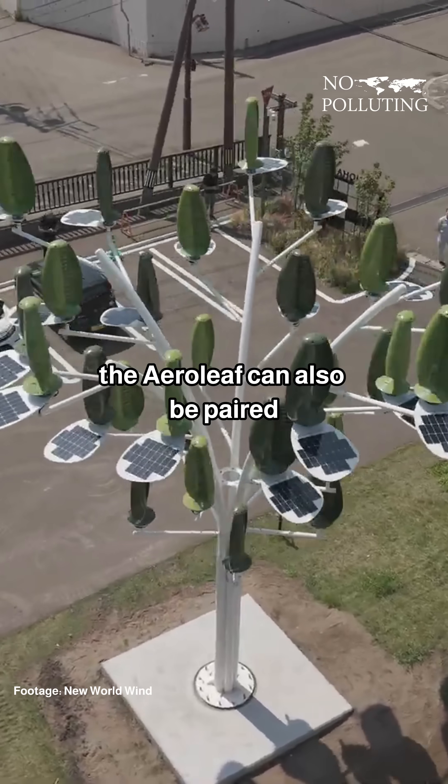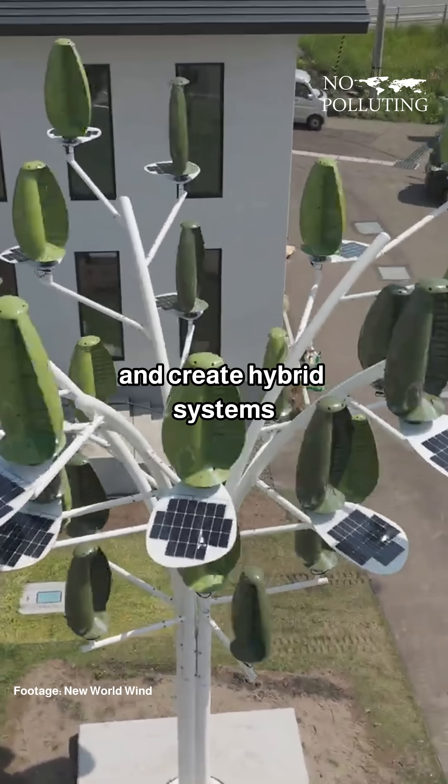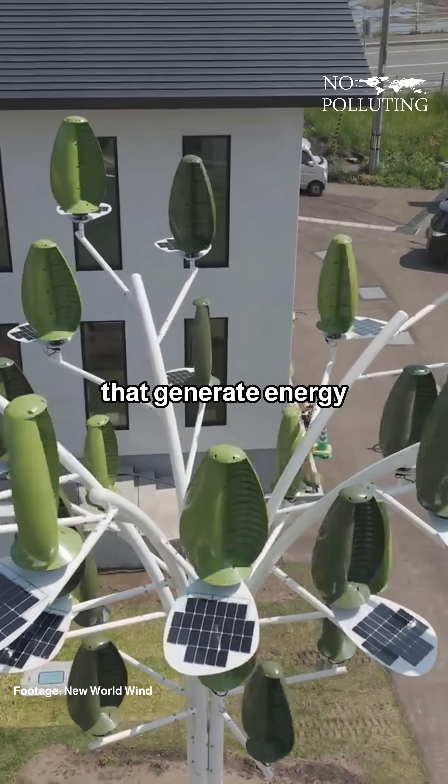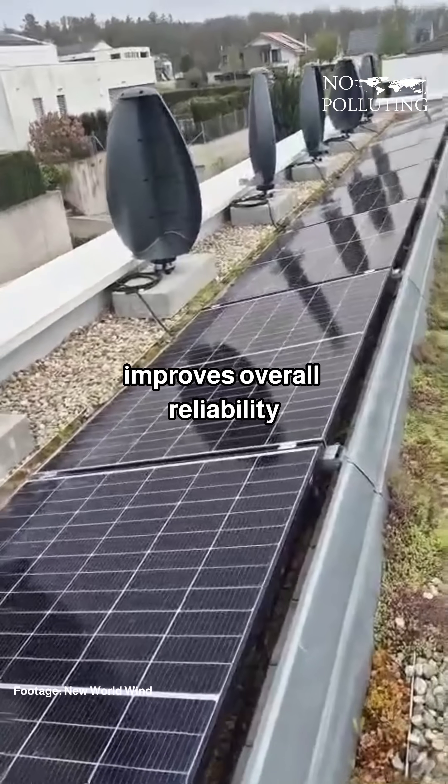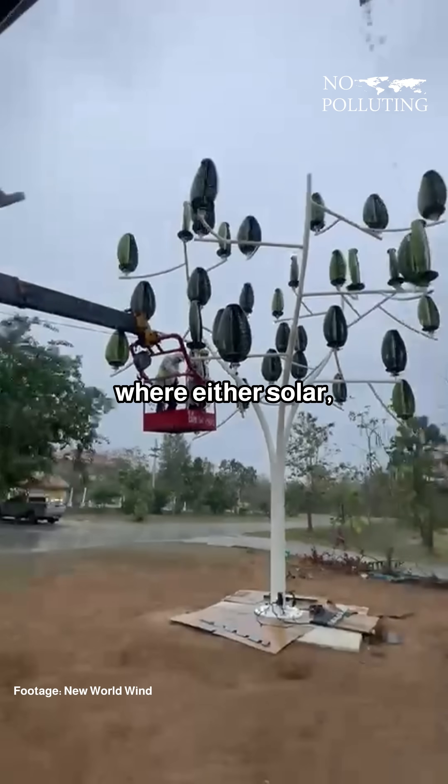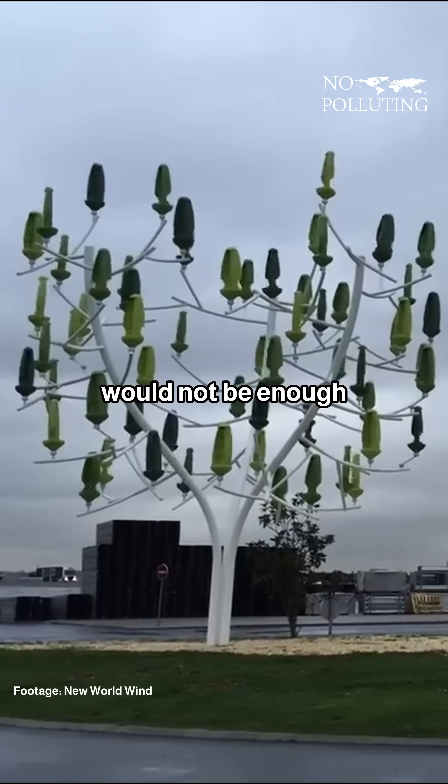The AeroLeaf can also be paired with small solar panels to create hybrid systems that generate energy both during the day and in windy conditions at night. This dual approach improves overall reliability, especially in areas where either solar or wind power alone would not be enough.